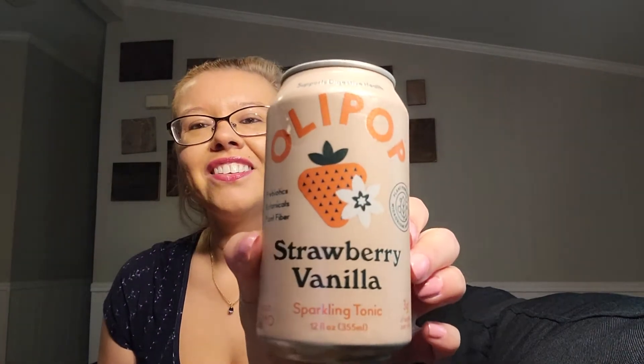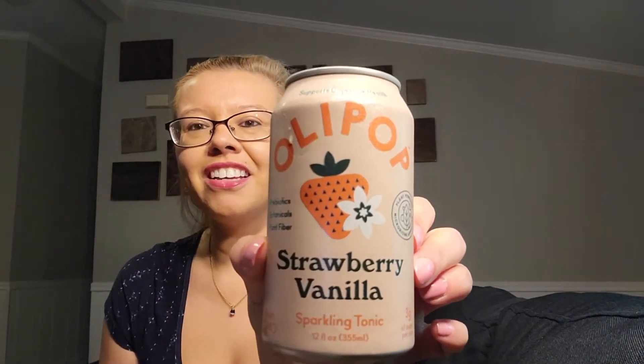I ended up doing two twelve-packs. I did one twelve-pack case of the strawberry vanilla — this one right here, my fave. I love strawberry cheesecake, and this pairs with a strawberry cheesecake really well. Not saying go out and eat strawberry cheesecake all the time, but if you're gonna splurge and you've got this around, the flavors go really well together.